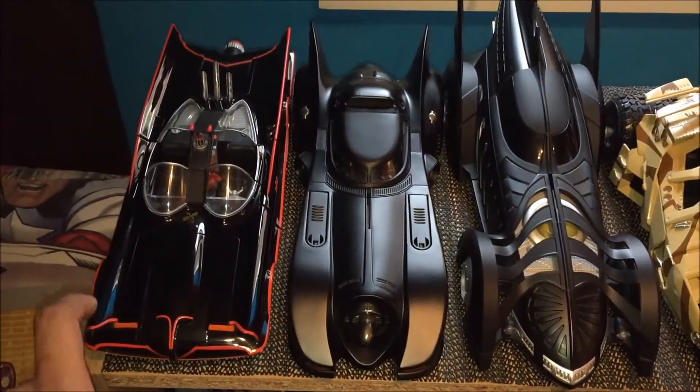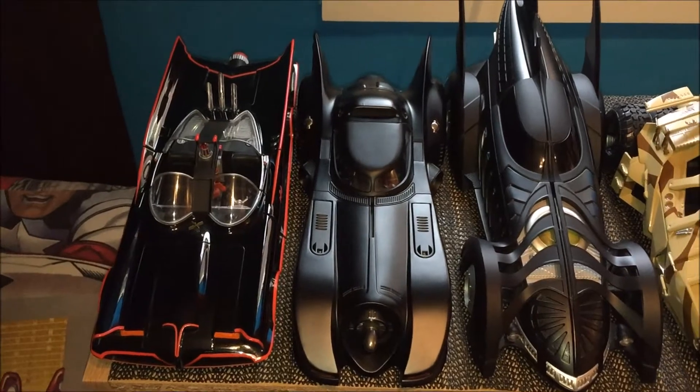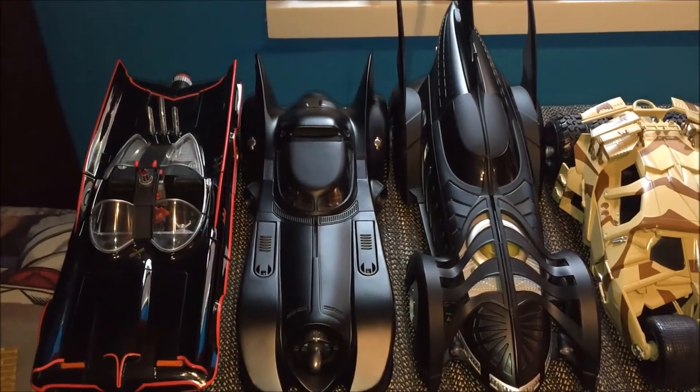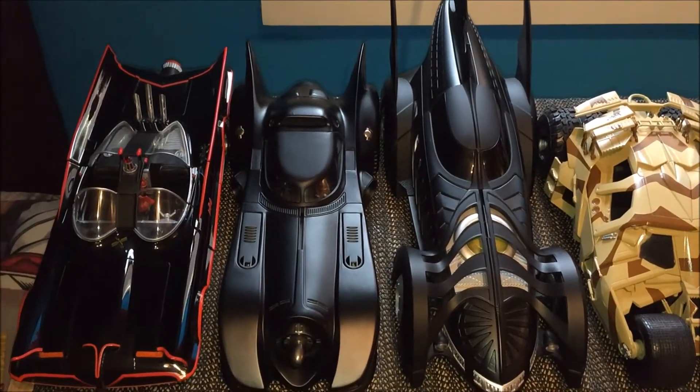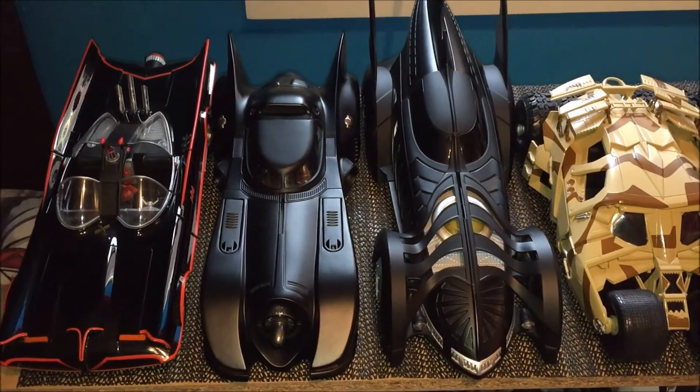Got my favourite one — the George Barris Adam West Batmobile, sadly passed away. And then we've got — well, I think this one's the coolest — the Keaton mobile from Batman and Batman Returns.